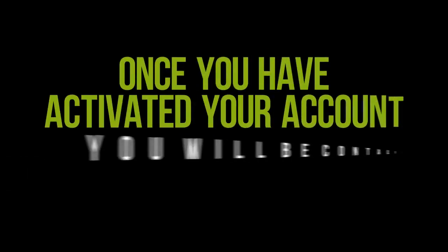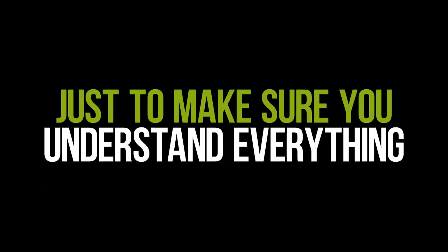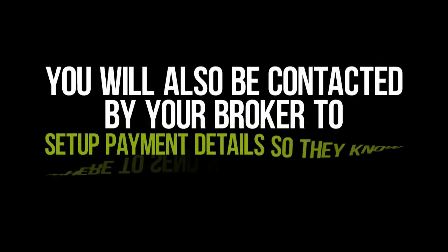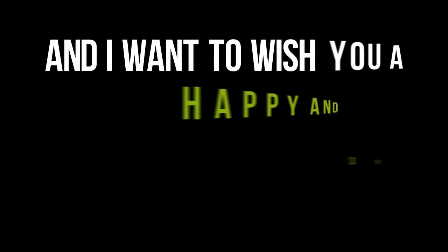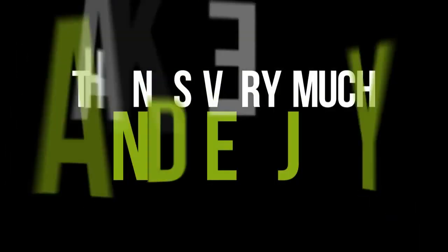Once you've activated your account, you'll be contacted by a member of our support team just to make sure you understand everything and to answer any questions you may have. You will also be contacted by your broker to set up payment details so they know where to send your daily profits. I really hope you understand how lucky you are today, and I want to wish you a happy and successful year with the Payday app team. Thanks very much and enjoy — Kevin Goldberg.